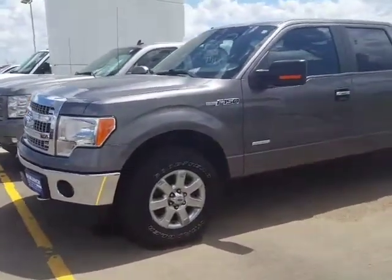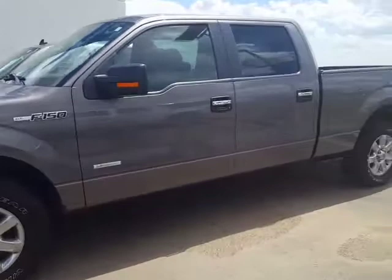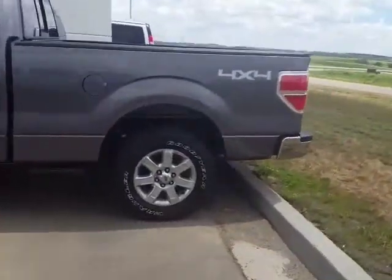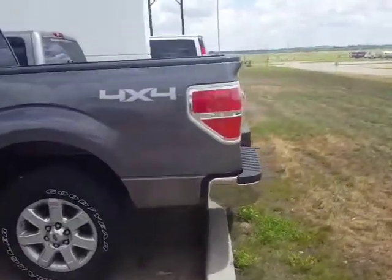Hi Kirk, this is Chandra from Bismarck Motor Company. I wanted to show you the Ford F-150 that you asked about. It is pretty windy, so I hope you can hear me okay.